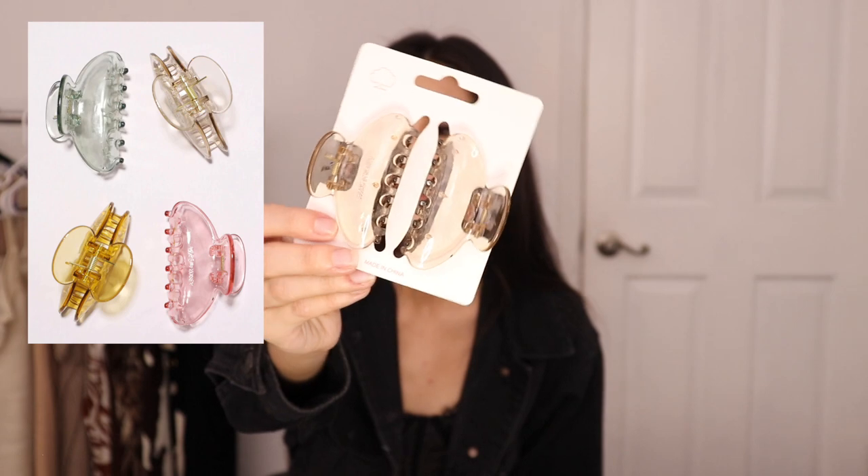Then I ended up getting some hair clips because it's only a dollar. I chose gray but these kind of look like a champagne gold to me — not that I'm complaining, I still like this color. They seem pretty good; let me see if they actually hold my hair well. Yeah, I have no complaints, it's holding my hair. Two hair clips for a dollar — love that.